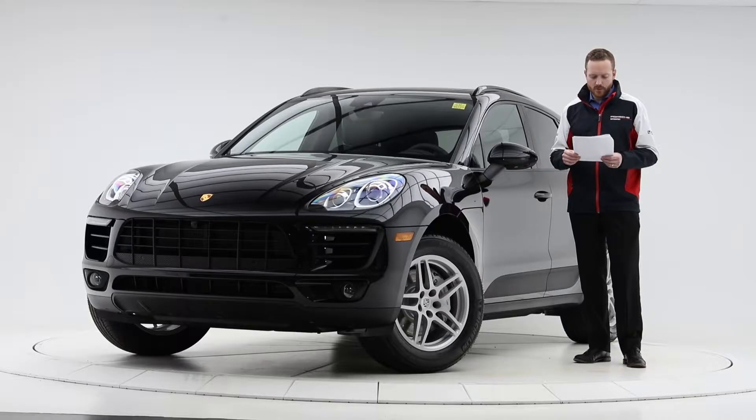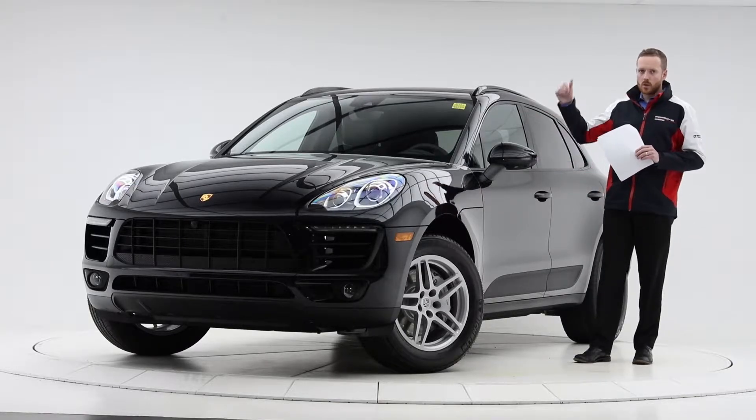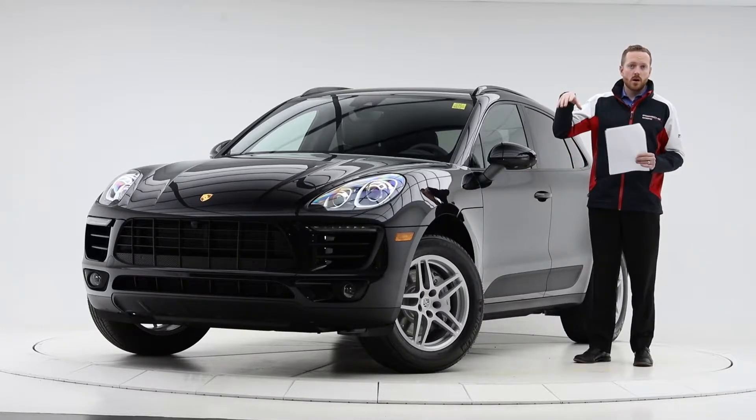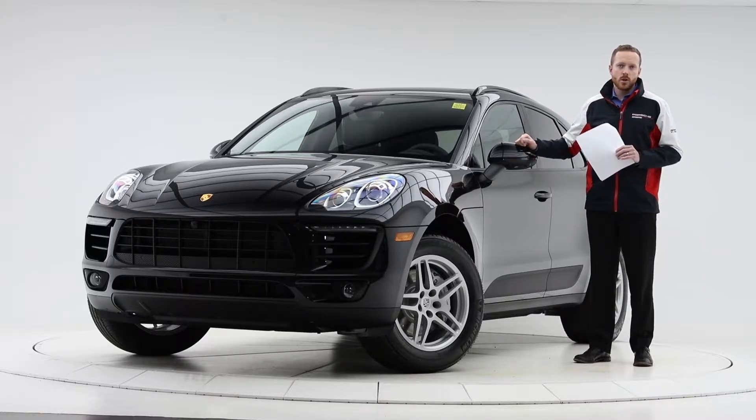The surround view camera is also on this vehicle. We have four cameras — one at the front, one at the back, and one underneath either side. This gives you the bird's eye or top view for easier parking inside a garage or making sure you're squared up in your parking space.